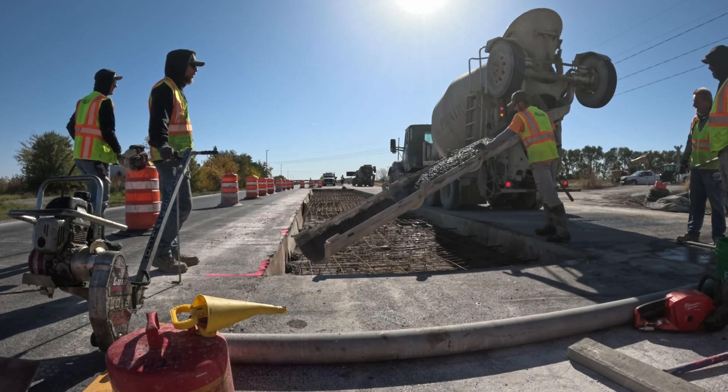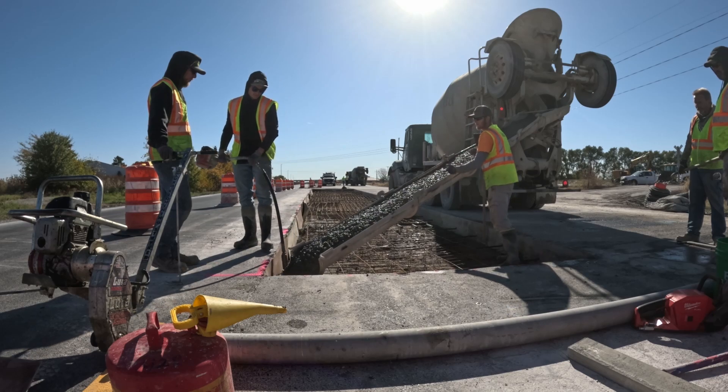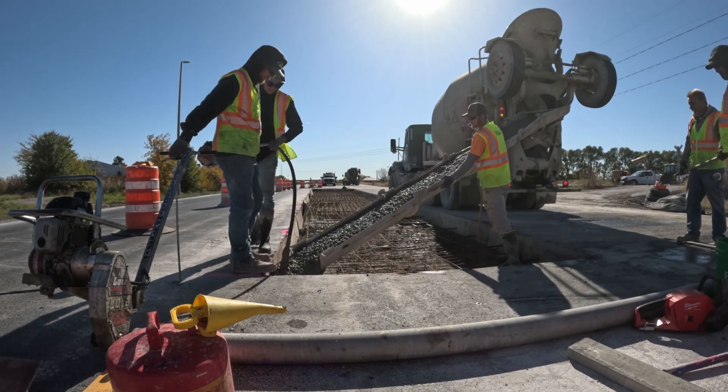The first of many concrete trucks is here. As long as the concrete trucks continue to arrive back-to-back, we should have this hole filled back in quickly.